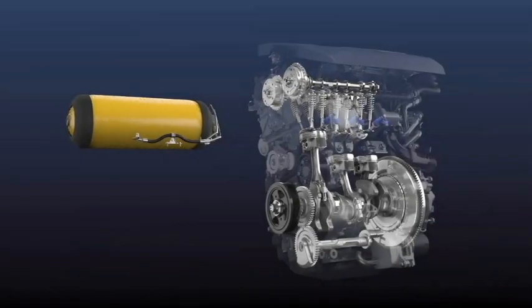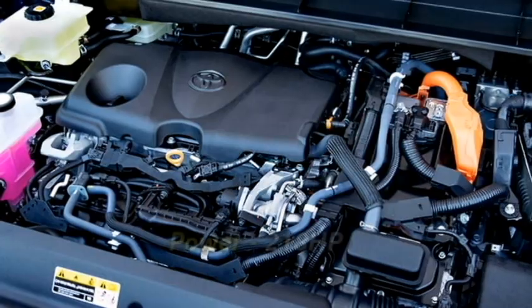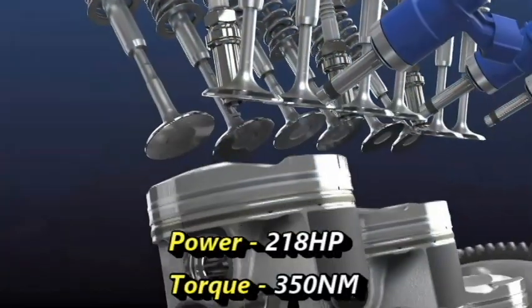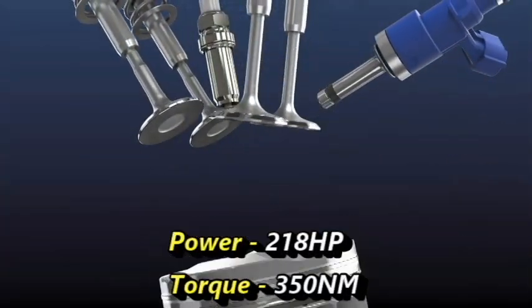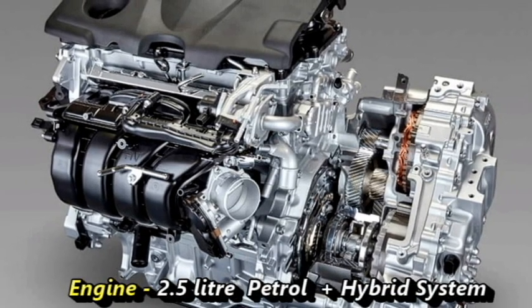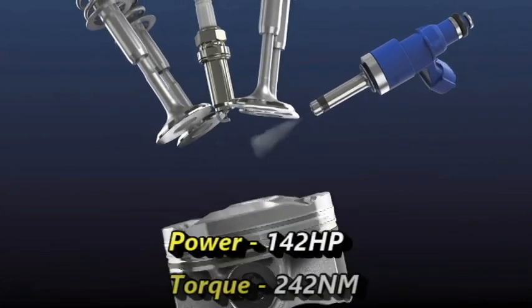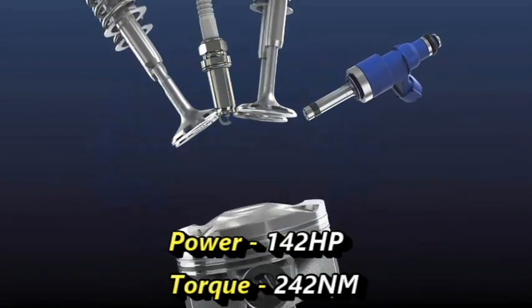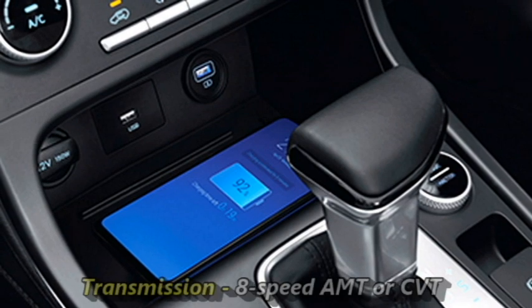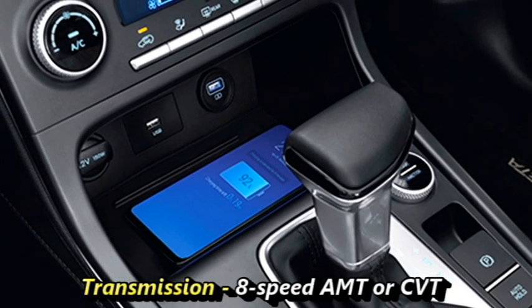Talking about the power, globally the SUV will be available with a 3.5-liter V6 petrol engine which can generate 218 HP of power and 350 Nm of peak torque, and a 2.5-liter petrol engine along with a hybrid system that can generate 142 HP of power and 242 Nm of peak torque. The engines will be mated to an optional 8-speed automatic transmission or CVT transmission.